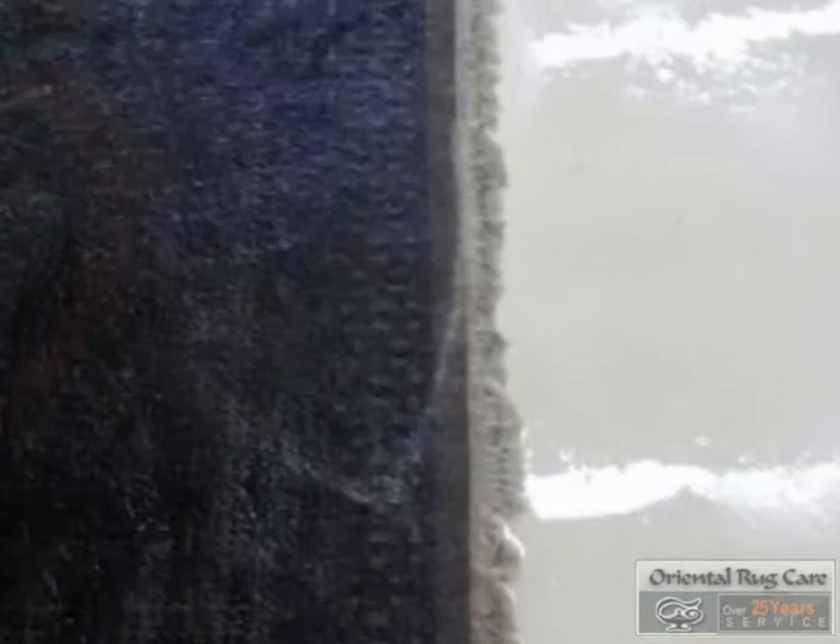Here we are washing this Bokawa rug. We always start by washing the front side before flipping it over to the back side with these dirty fringes here. Really working our formula into the rug, and now we are doing the back side.